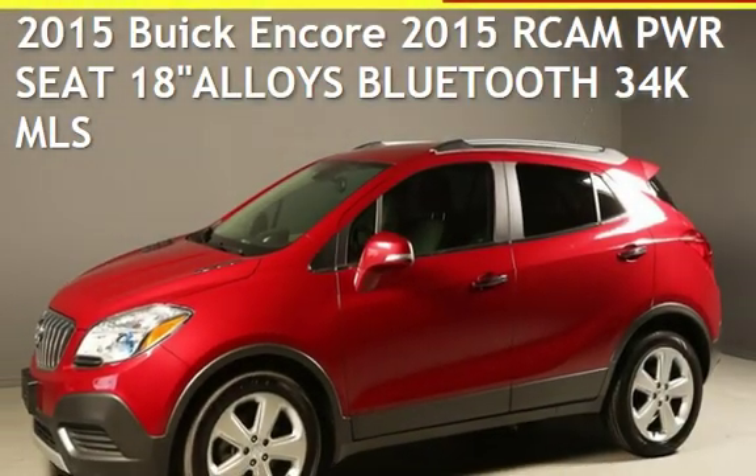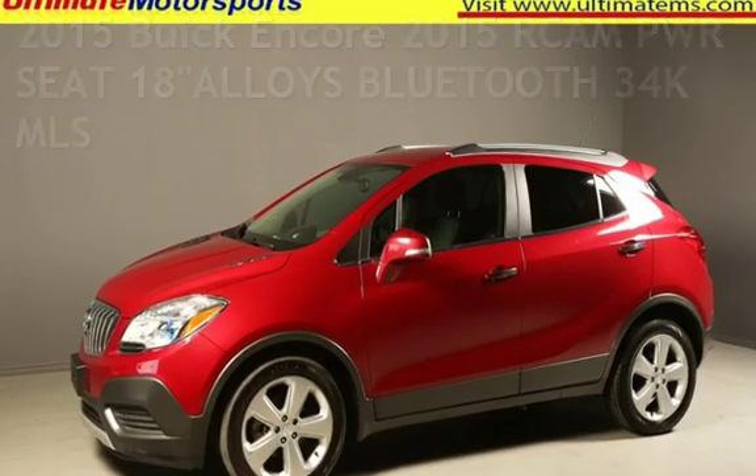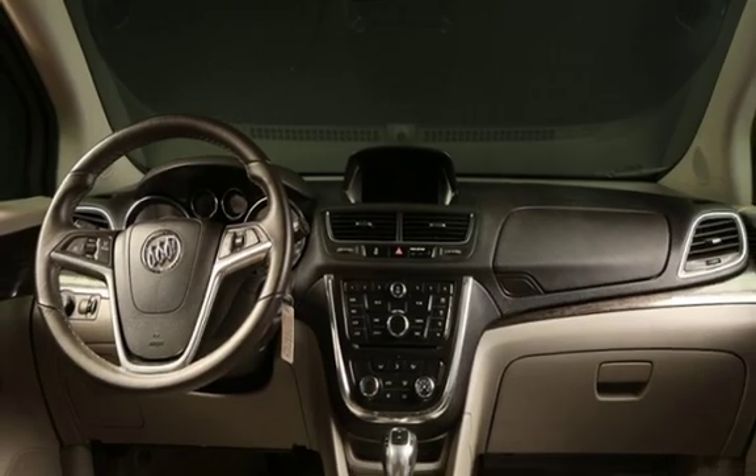Presenting a pre-owned 2015 Buick. This four-door SUV has a four-cylinder, 1.4-liter i4 engine, with front-wheel drive, and an automatic transmission.